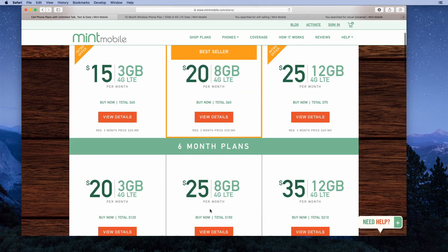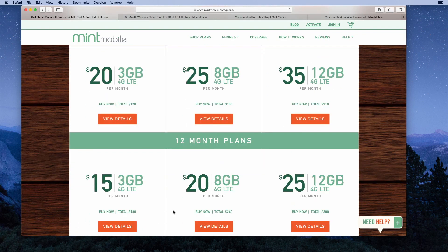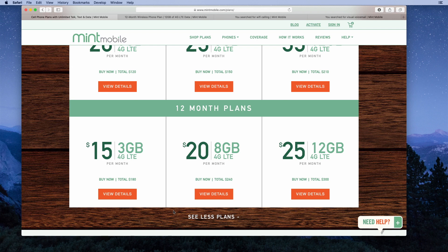Let's expand this and check out all the plans. They have three-month, six-month, and 12-month plans. The 12-month plans are the least expensive, followed by the six-month plans, and then the three-month plans. When you pay in advance, you get a better discount on your plan prices. They have three different plans, and their most expensive plan comes with 12 gigabytes of high-speed data per month.